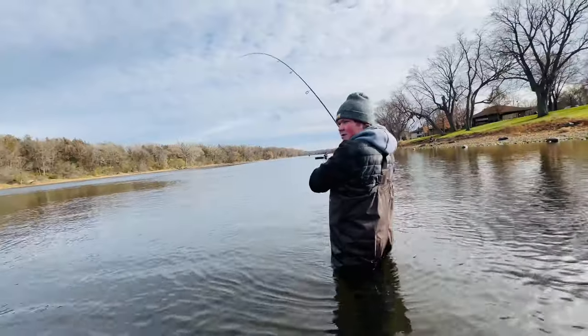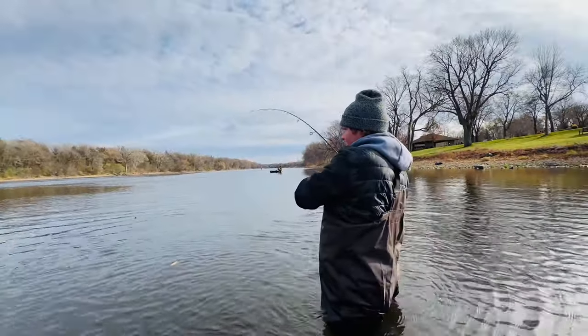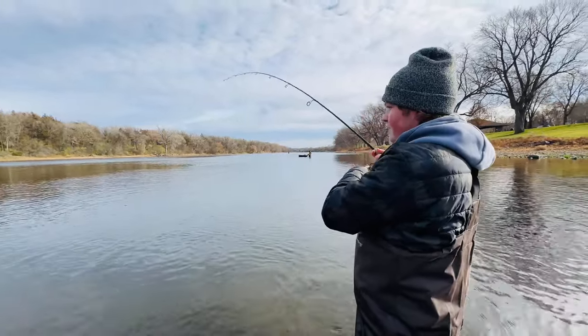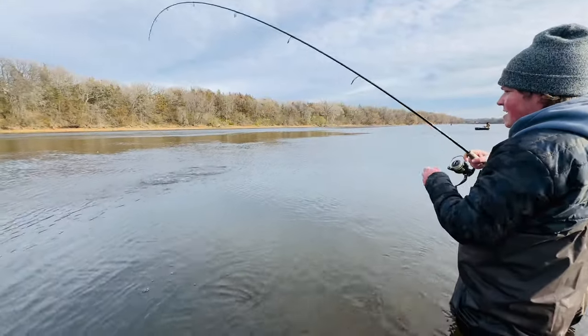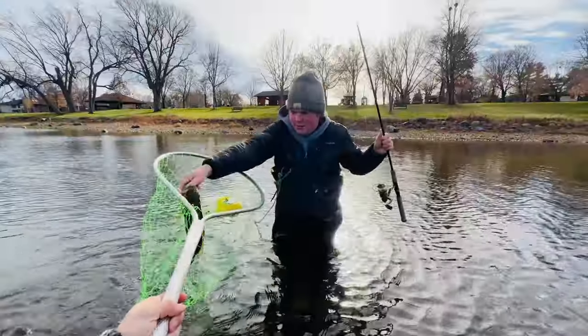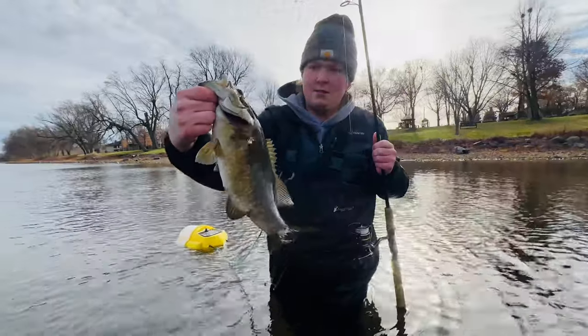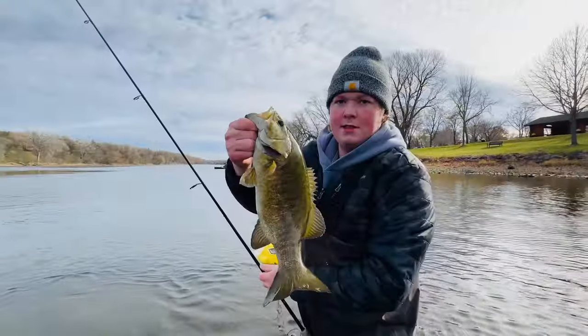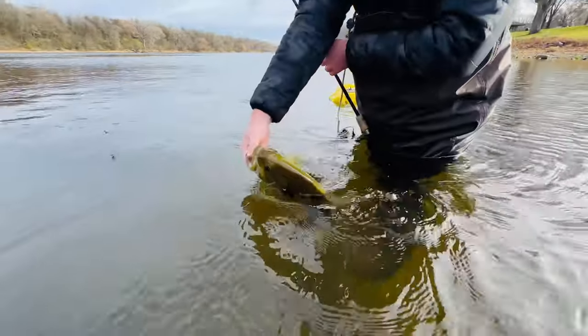Alright, it's up again, feels a little bit better. Sometimes it's hard to tell because it's in the current and how far it is out. Alright, a little bit bigger — solid one, not crazy, but maybe a pounder. Like that — sweet little fish. Awesome, swims off good.